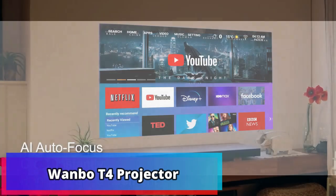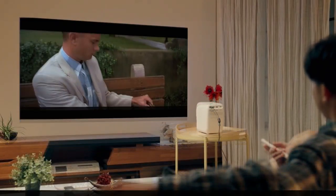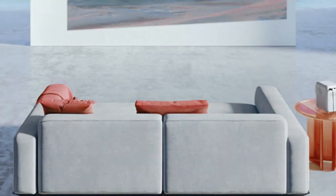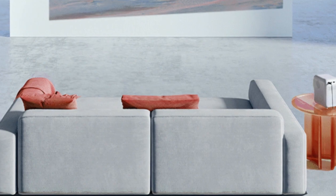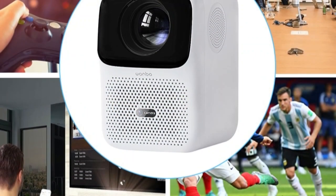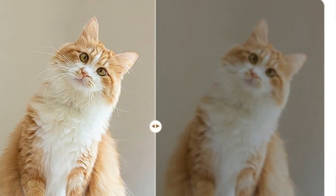Product Number 3: Wanbo T4 Projector. For high-quality at-home entertainment, the Wanbo T4 Projector is the gold standard of modern projectors. It offers stunning 4K resolution, ideal for watching movies or presentations, and is powered by Android 9.0, allowing easy access to streaming services like Netflix and YouTube. The 16GB storage is large enough to store movies, music, and more on the projector.